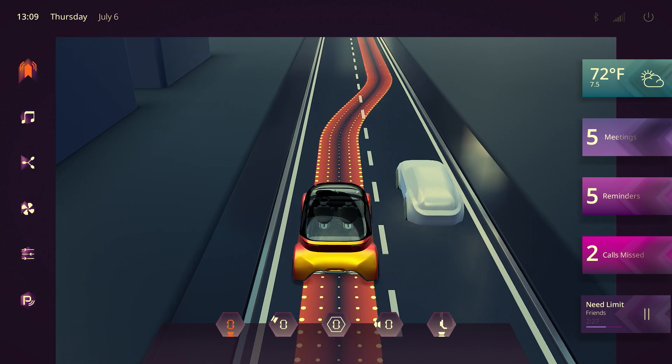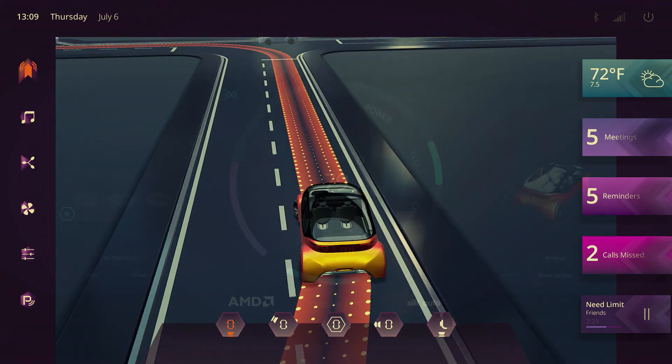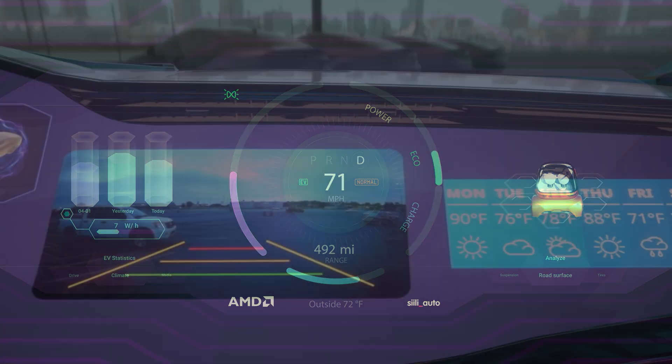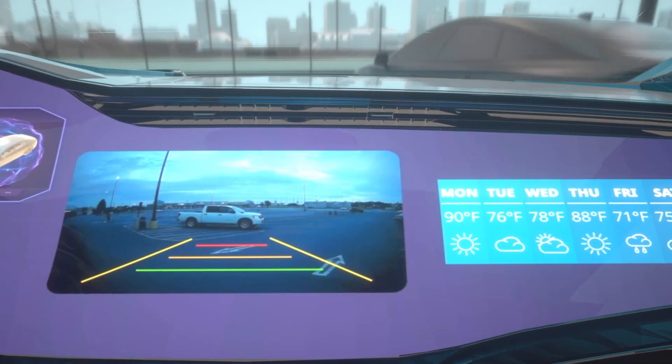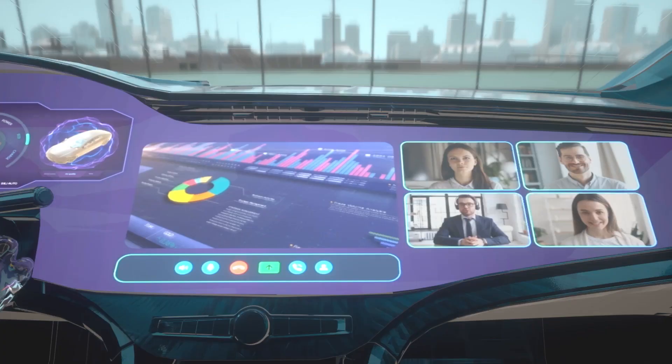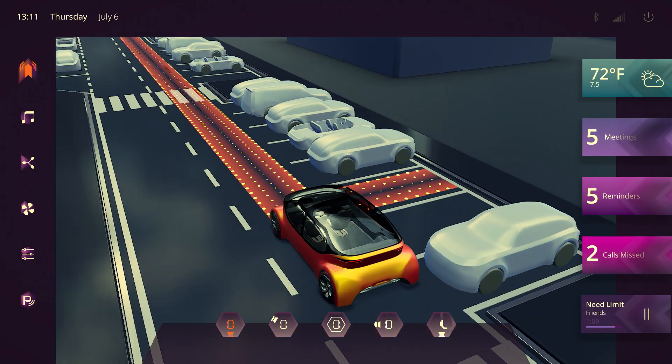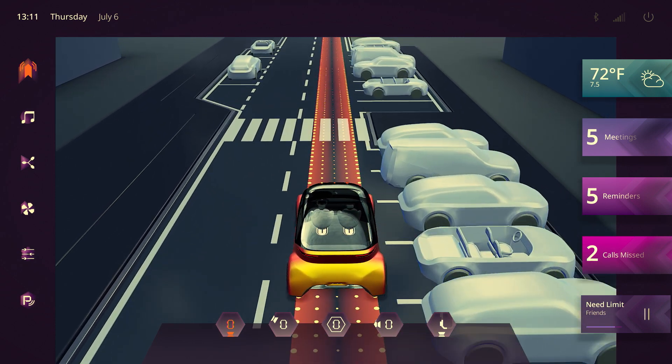In-vehicle displays are scaling quickly and are approaching the capabilities of our phones and computers, with some vehicles aiming for ultra-wide pillar-to-pillar displays up front and multiple displays in the rear. The onboard computing architecture must support these new and significant performance demands made by many different applications driving all of this screen real estate.